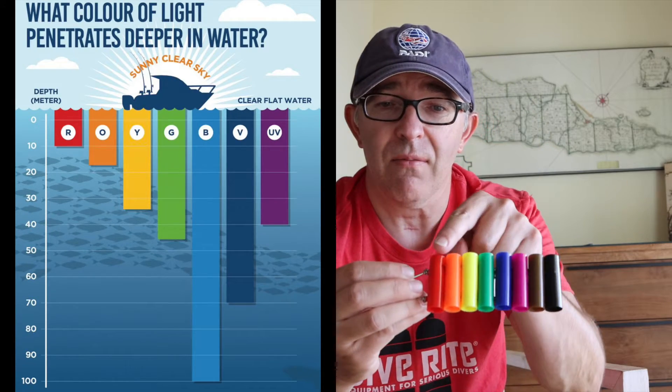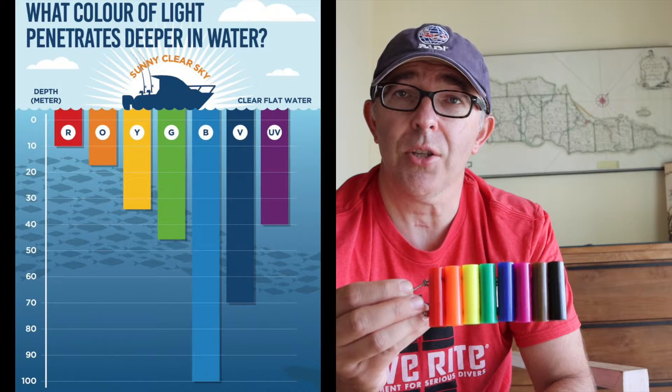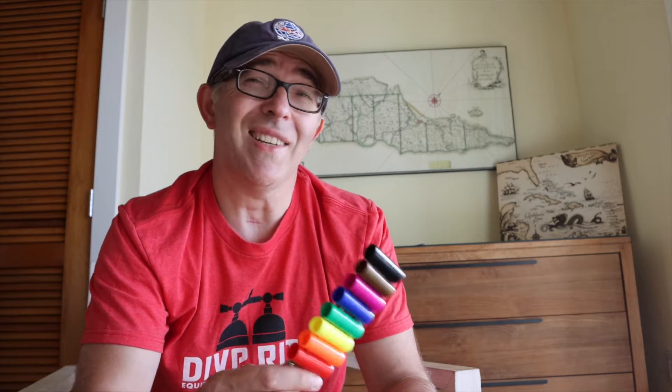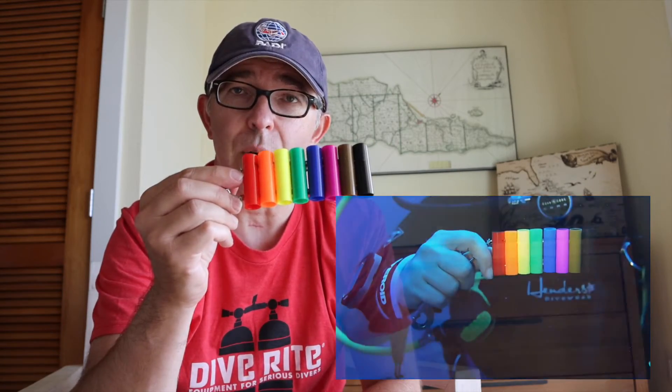By the time we got to 100 feet, the red looked very dark — you kind of lost the coloration entirely. That's important when setting up underwater photography or underwater videography. If we didn't use artificial light, the colors are lost. But at 100 feet, when we put a light on the palette, it reproduced all of the colors again — it reintroduced those colors because we weren't absorbing all the wavelengths. So we need artificial sources of light at that depth.